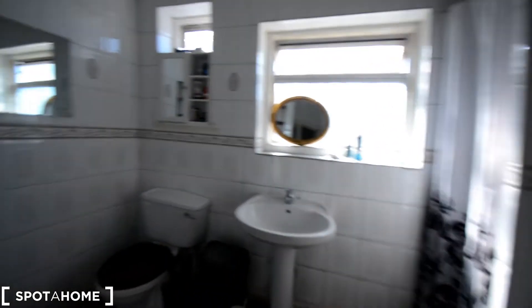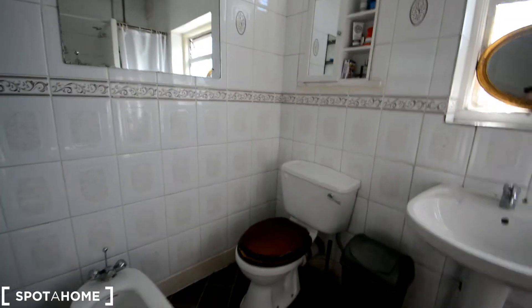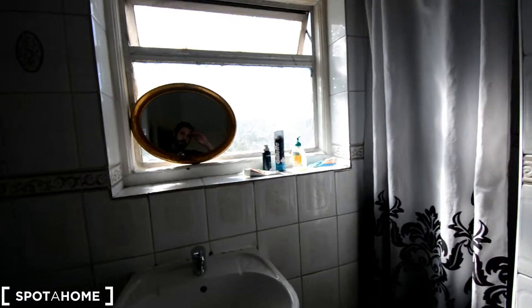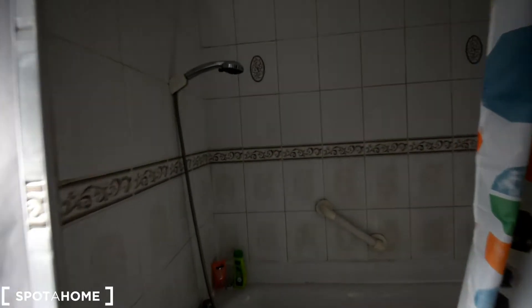Rooms four and five are up here, with some hanging space for drying your clothes. This bathroom is super big — it even has a bidet, toilet, and sink, and the shower there. There's some extra space, a spare shower actually, and more storage here.